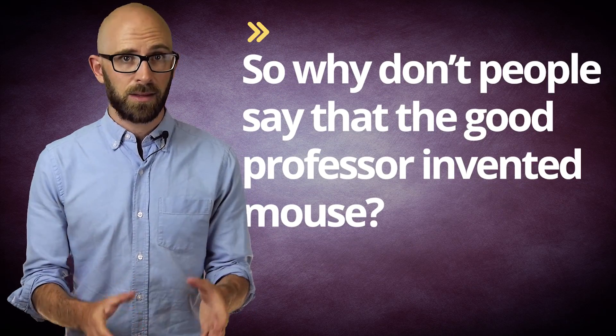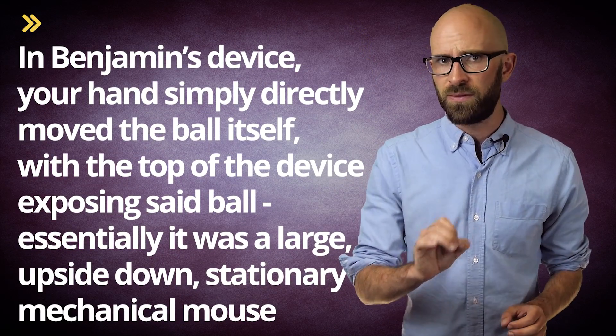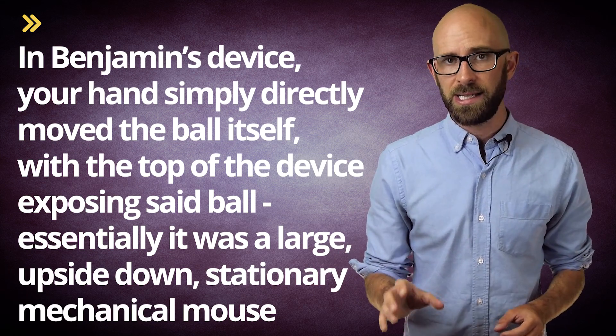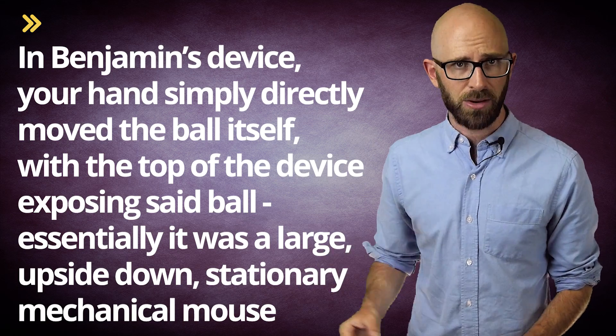This movement was then translated into the appropriate movement of the cursor on the screen. So why don't people say that the good professor invented the mouse? Beyond the fact that it wasn't Benjamin's device that gave birth to the modern mouse — rather than having the desk or whatever object move the ball via friction as one moves the mechanical mouse, in Benjamin's device your hand simply directly moved the ball itself, with the top of the device exposing said ball. Essentially, it was a large, upside-down, stationary mechanical mouse.